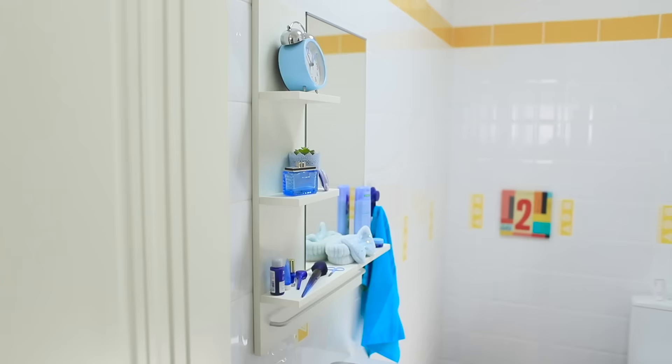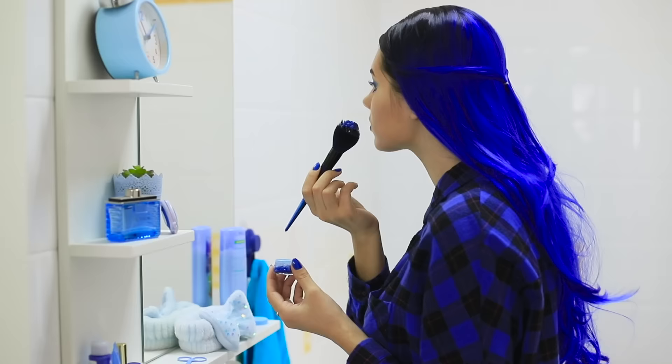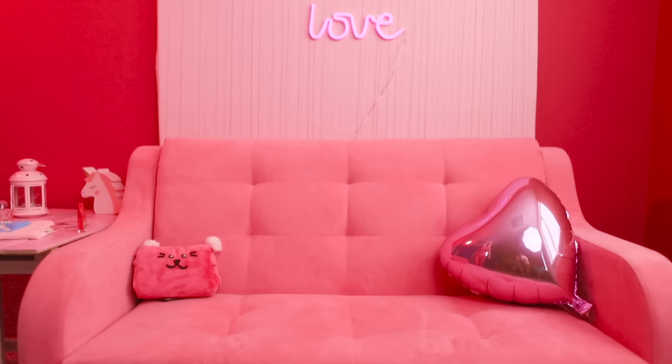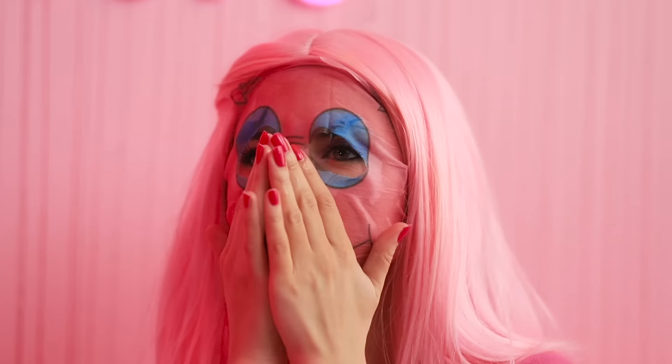Meanwhile, our girl in blue is creating a unique look with some glitter on her face — she looks like a visitor from another planet! And in the pink room, someone's wearing a little pig mask to take care of her skin, of course!